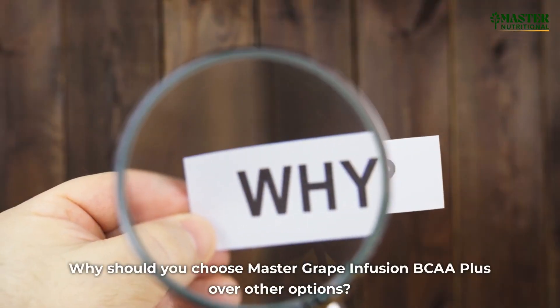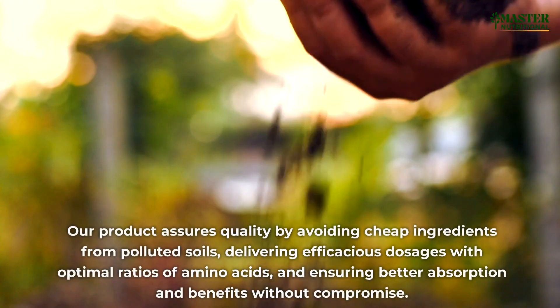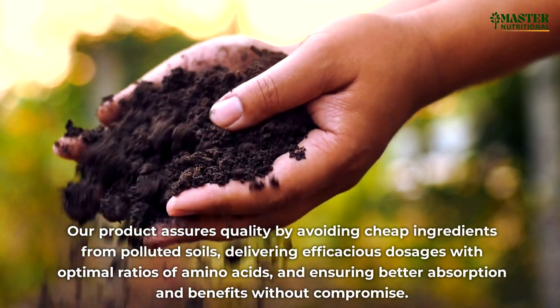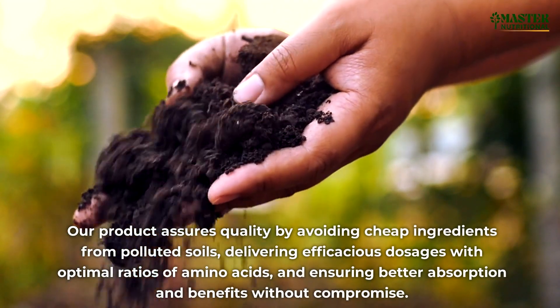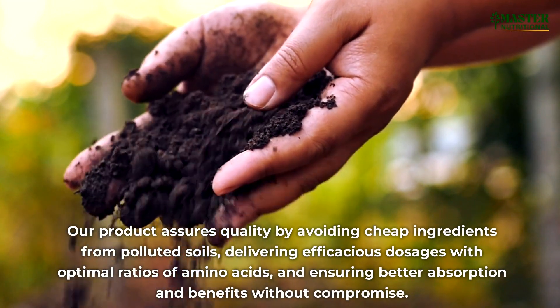Why should you choose Master Grape Infusion BCAA Plus over other options? Our product assures quality by avoiding cheap ingredients from polluted soils, delivering efficacious dosages with optimal ratios of amino acids, and ensuring better absorption and benefits without compromise.